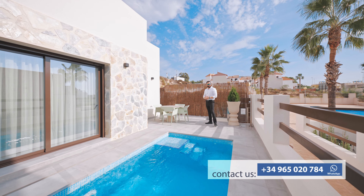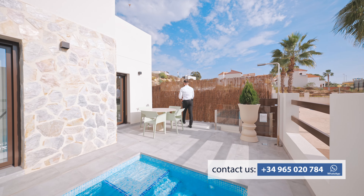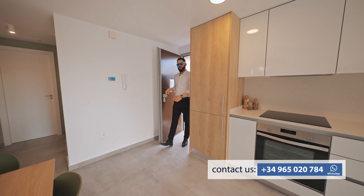And now we're going to see our villa inside. Welcome inside the house.